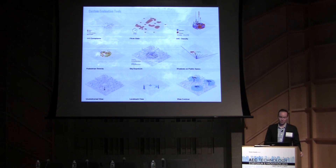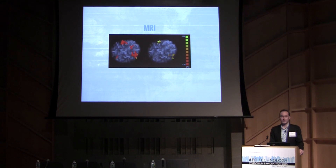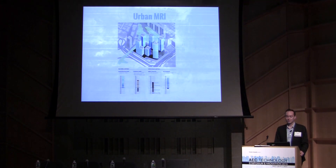I do this by creating custom evaluation tools for spatial things like sky exposure and views, and correlating datasets like Flickr and 311 complaints. The way I like to frame this methodology is similar to the introduction of the MRI or X-ray in medicine — it didn't take away from the judgment of the doctor, but rather allowed them to make more informed decisions faster. So this is framed not as giving us the answer, but using data as a diagnostic tool.